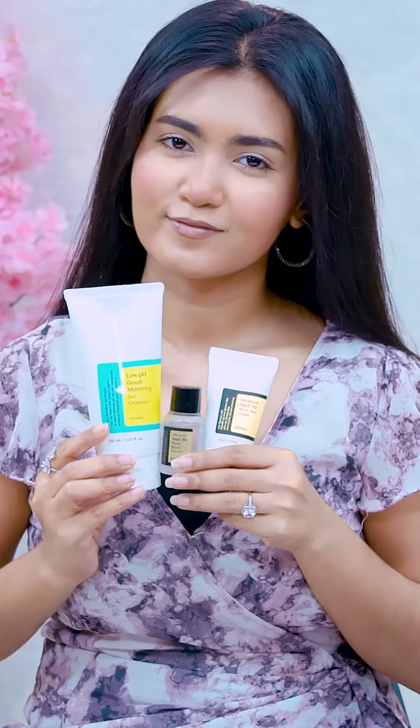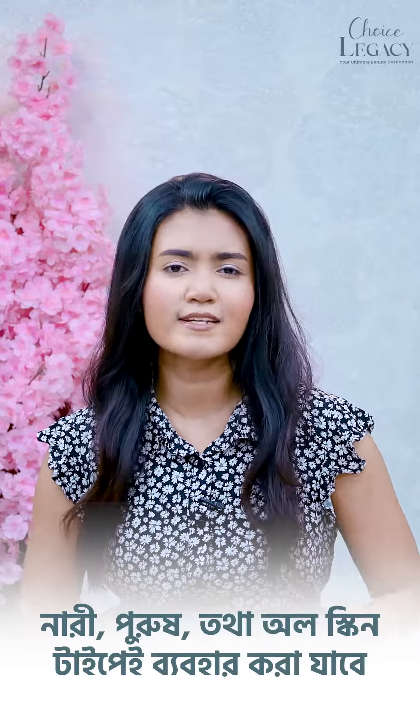For patla skin and damaged skin, you must use these 3 products. All skin types — these 3 authentic Korean products combo. For home delivery, inbox or message on this Facebook page and WhatsApp number.